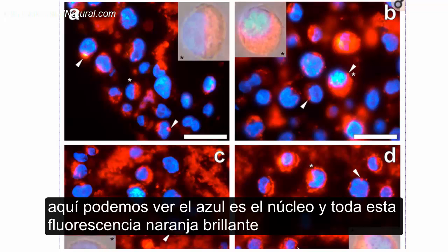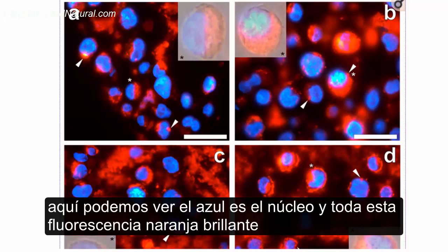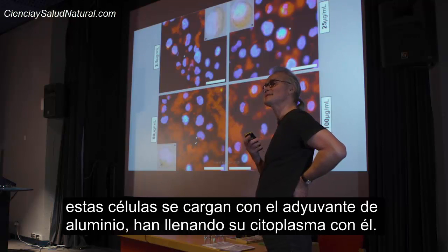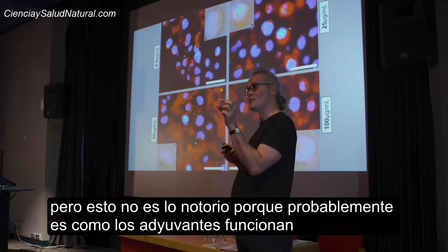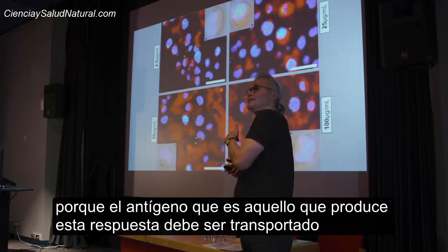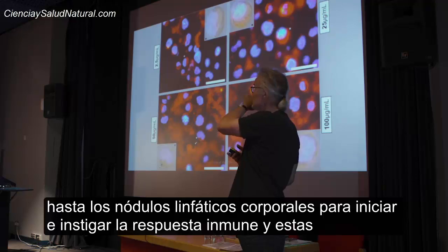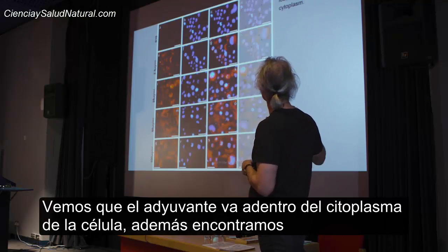So what happens if you expose these cells to one of the most common forms of aluminium adjuvant, AL hydrogel? Here we can see — this is the nucleus — all of this bright orange fluorescence, really bright here, this is aluminium adjuvant that's been taken up inside these cells. These cells load up with the aluminium adjuvant and fill their cytoplasm with it. We shouldn't be shocked by this because this is possibly how the adjuvants work in enabling the immune response — the antigen has to be transported to the lymph nodes, and these are the cells that carry it, associated with the adjuvant.